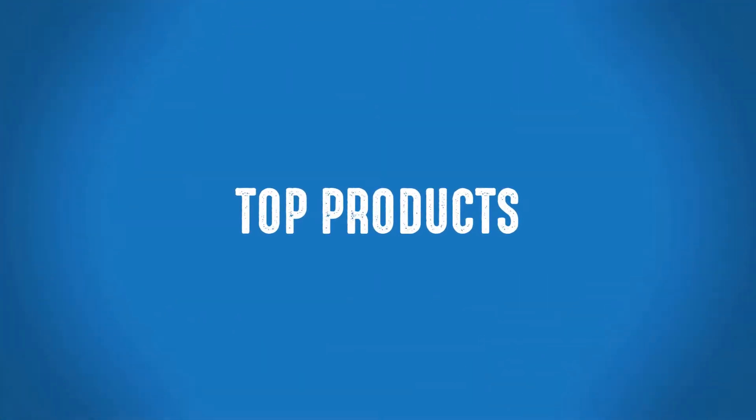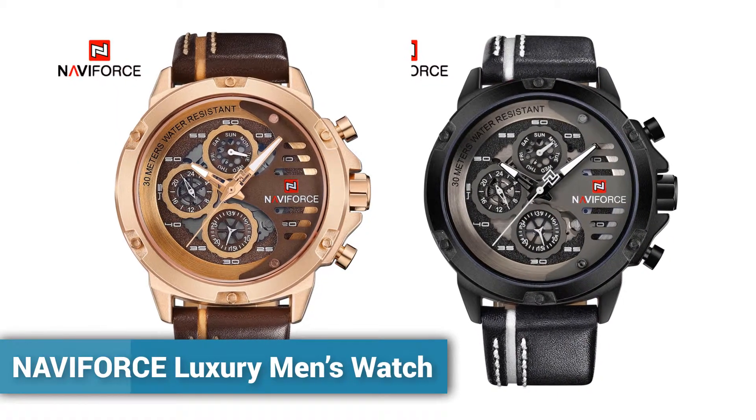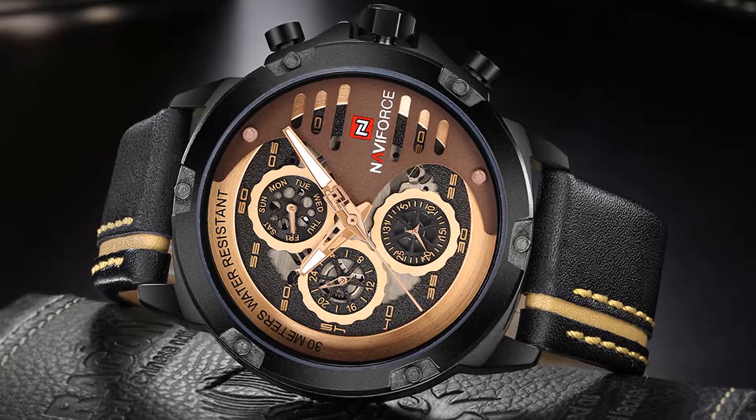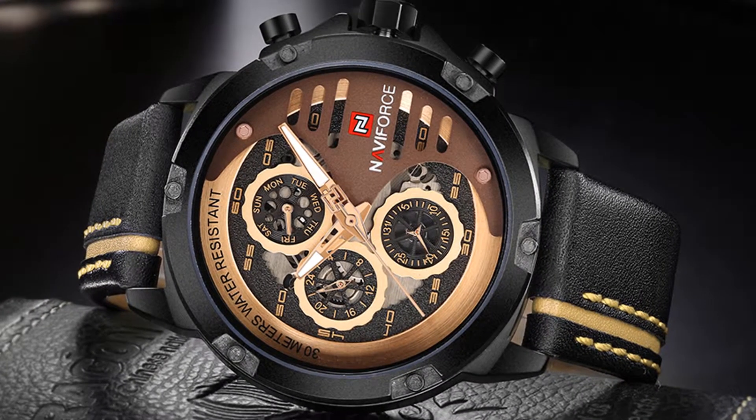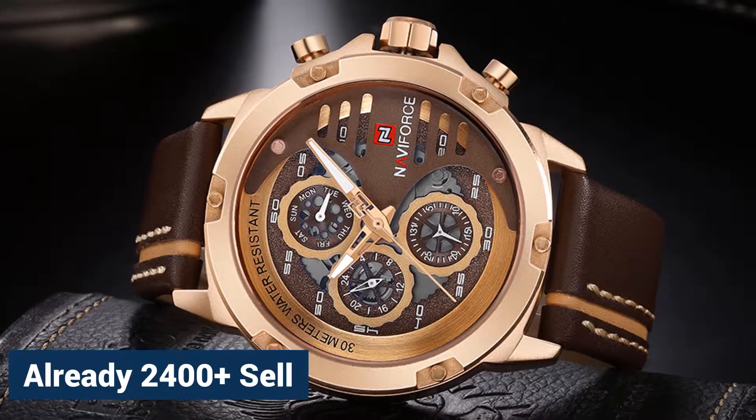Welcome to Top Products. Naviforce Luxury Men's Watch. It's a 100% new with tag and high quality men's watch. More than 2400 persons have already bought this luxury men's watch.